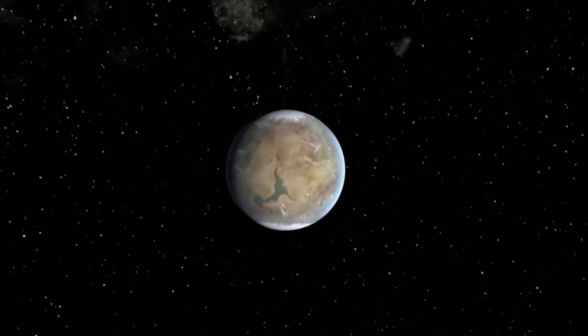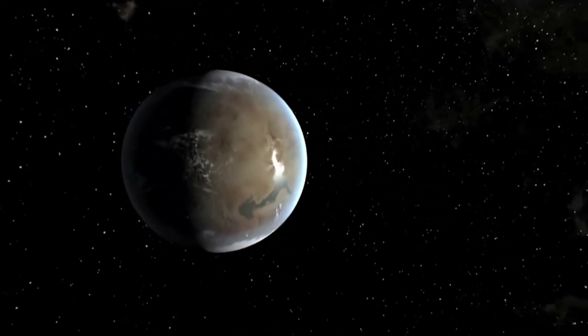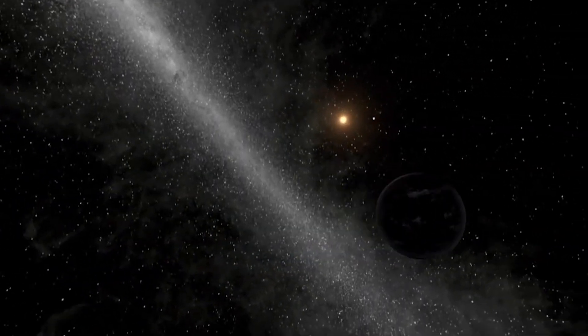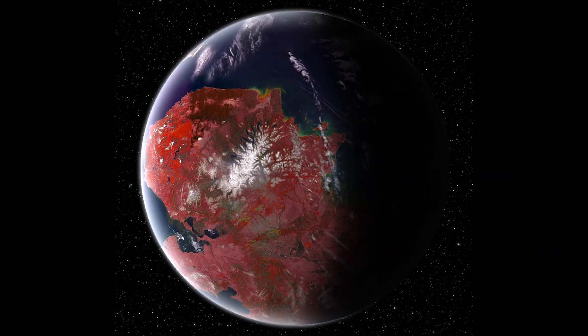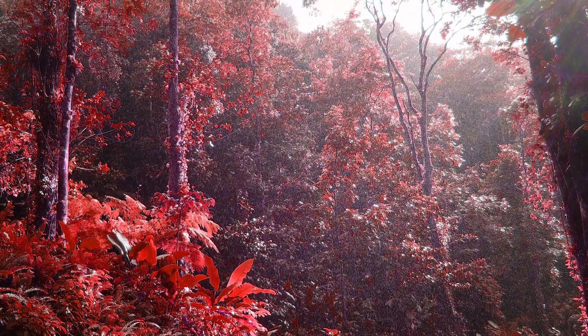A picture begins to emerge when the details are put in place. A super habitable planet with shallow oceans and flat terrain would have many archipelagos on its surface and much flatter continents with a warm tropical climate. Since the star is orange and emitting different wavelengths of light, plants may take on different colours, making the planet look even more alien.